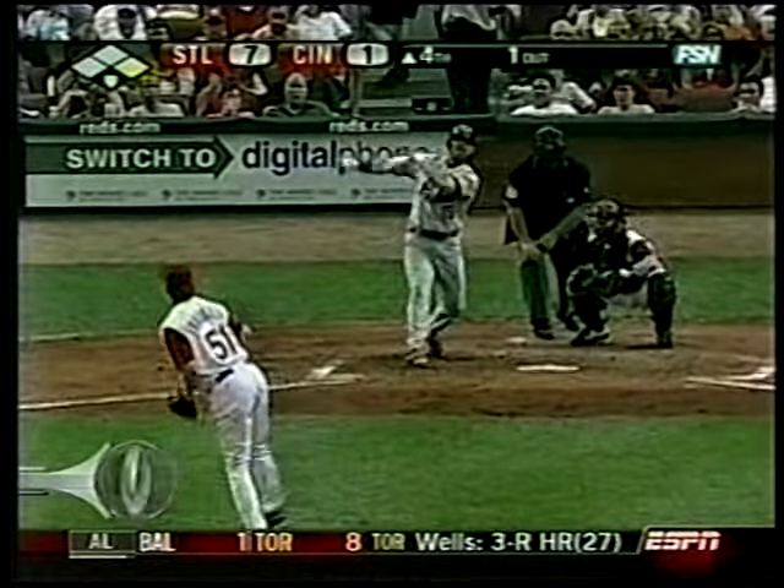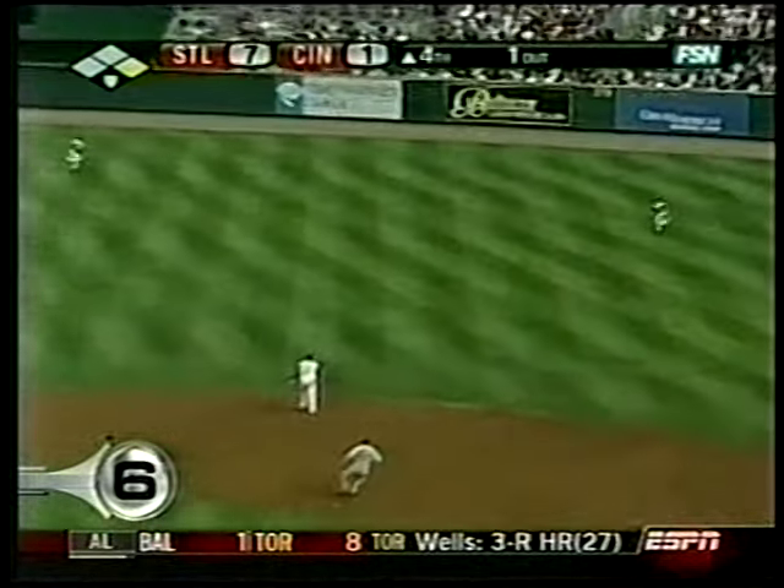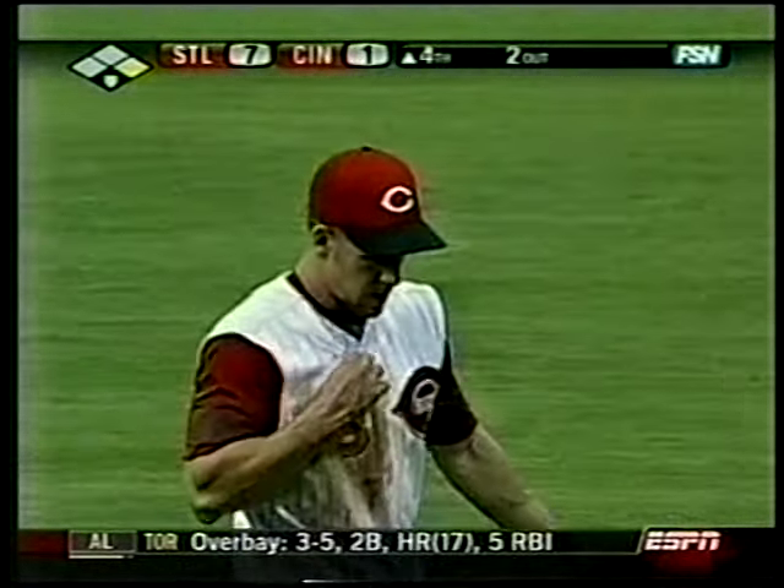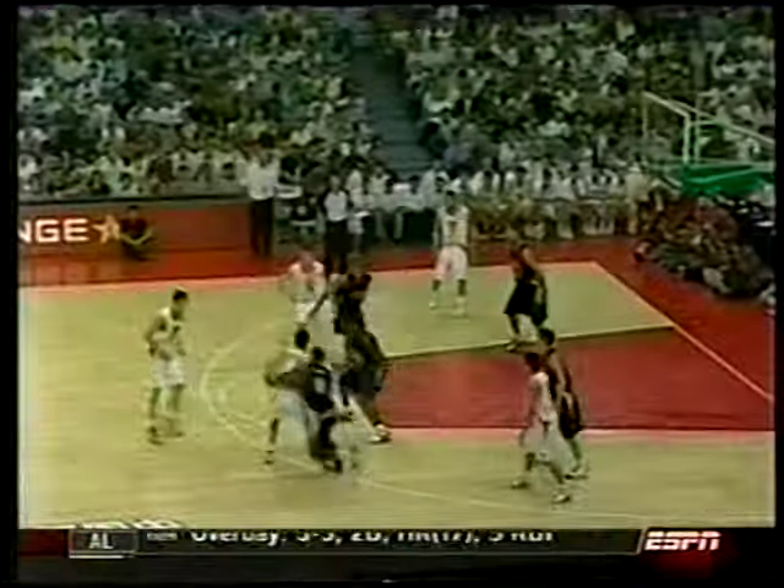Number 6, back to the Cards and Reds. Jim Edmonds lost that one to shallow right, but Ryan Freel was all over it. He comes in to make the diving grab, going all out — even with his team down 6.